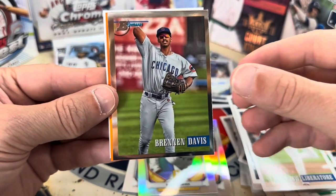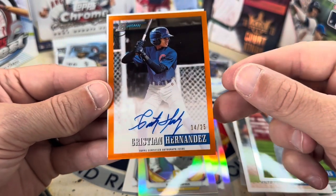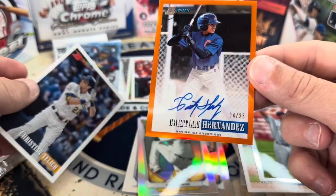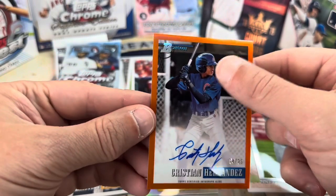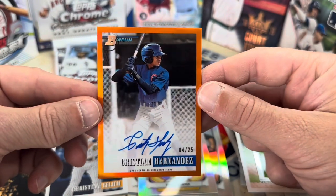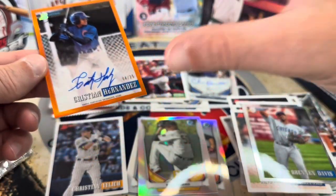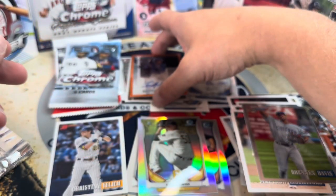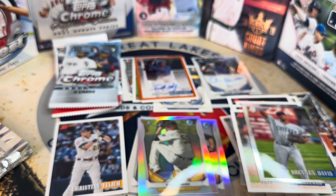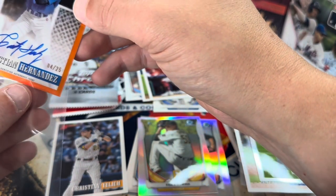There's a Chrome Brennan Davis, and then we got a bat — a Cubby! Oh nice — that is a really nice card: Christian Hernandez out of 25, on-card auto! Wow, that is beautiful. Awesome card. We had two autos in this box. I'm gonna grab a sleeve for that because that is pretty beautiful.